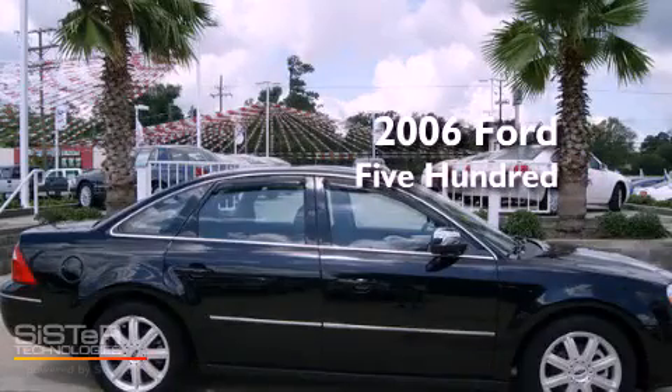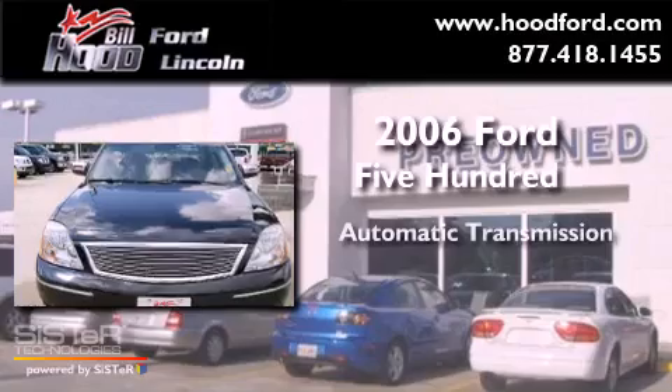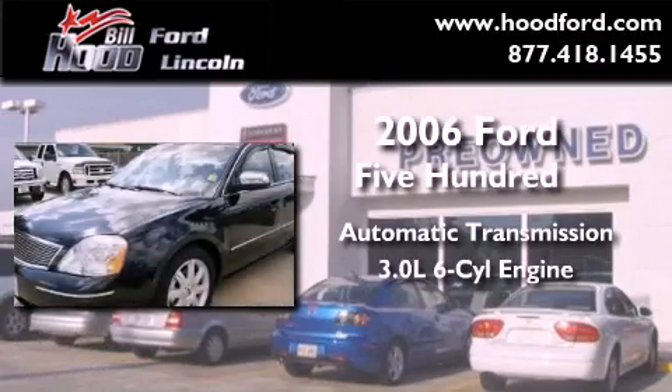This is a 2006 Ford 500. This four-door sedan has an automatic transmission and a 3.0-liter V6.